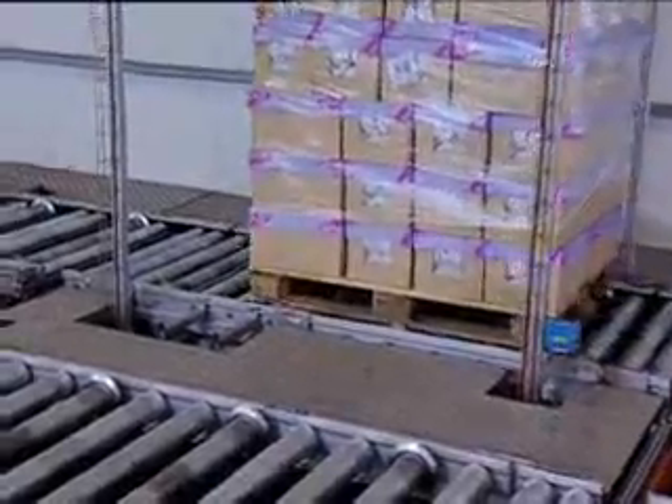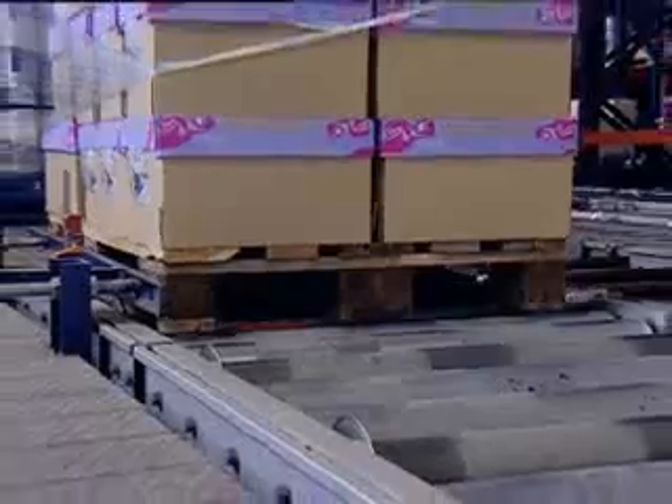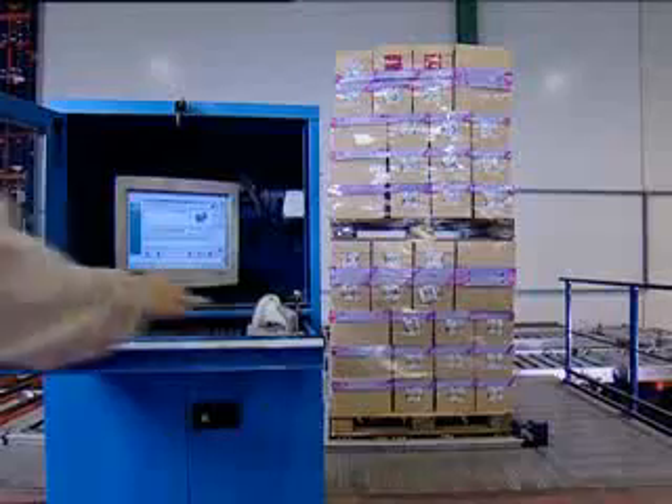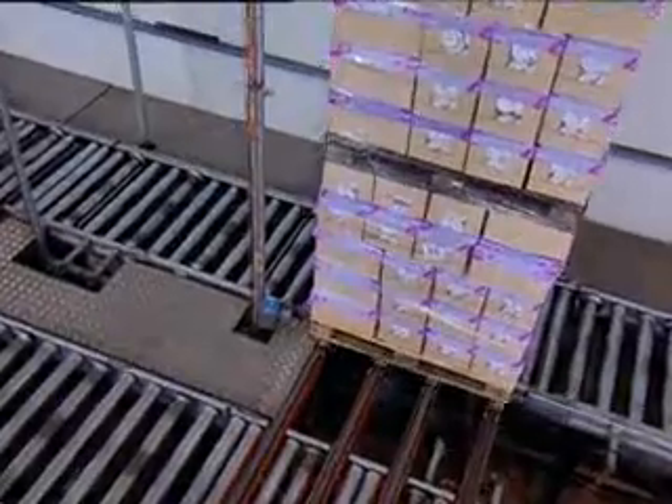Thanks to a comprehensive control system at the warehouse entrance, any product is checked on its defined features before entering the warehouse. Load capacity and maximum weight are verified. The system identifies all information on the product's traceability and sorts out any pallets that contain defects, errors or missing information.